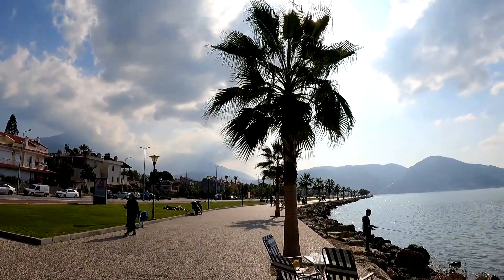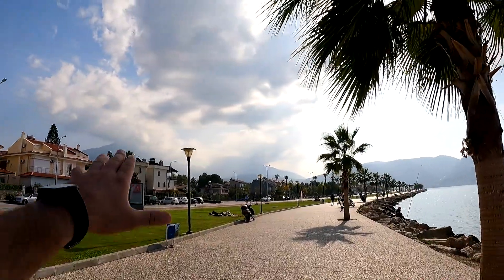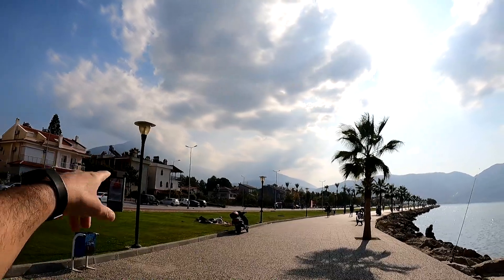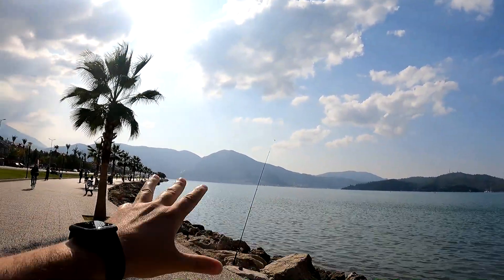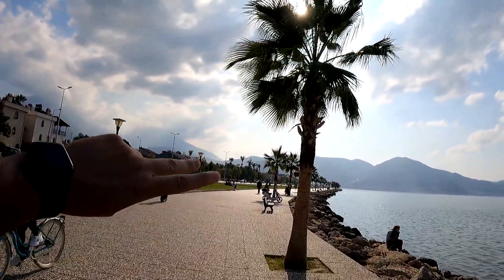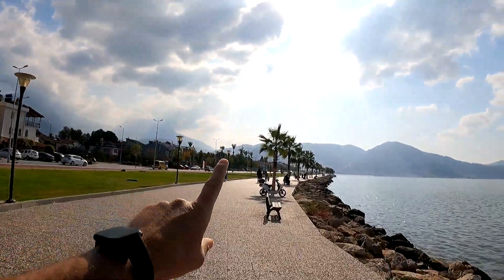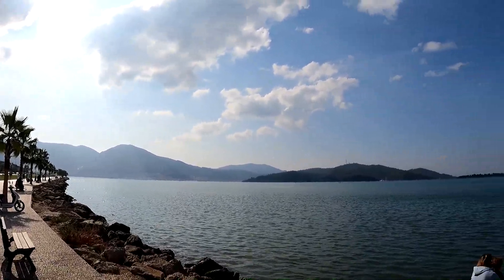Now we just need to follow this promenade and look at how beautiful it is. We've got beautiful mountain views in the background — that is Babadağ Peak. 'Baba' means father, 'dağ' means mountain. We've got a beautiful sea right here. By the way, Fethiye sits right at an intersection between the Aegean and Mediterranean Sea. Really good to know, and yeah, beautiful views right there.